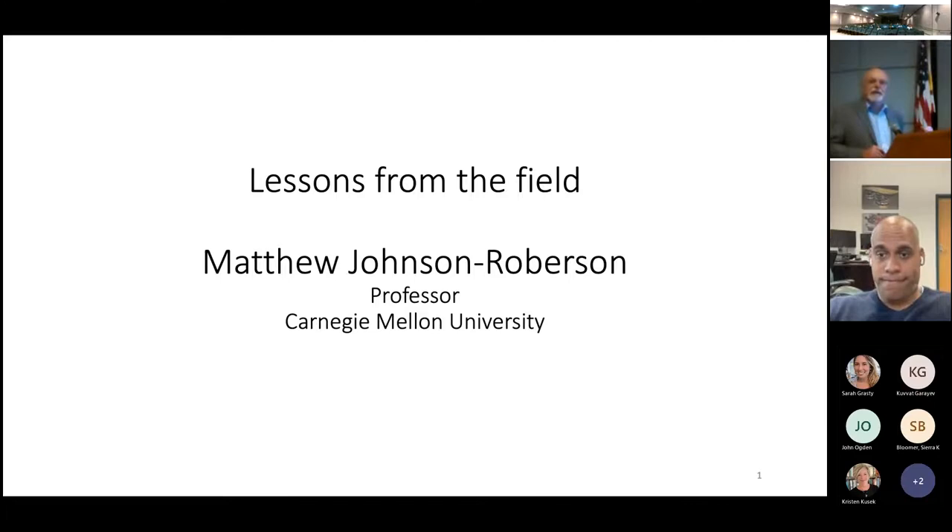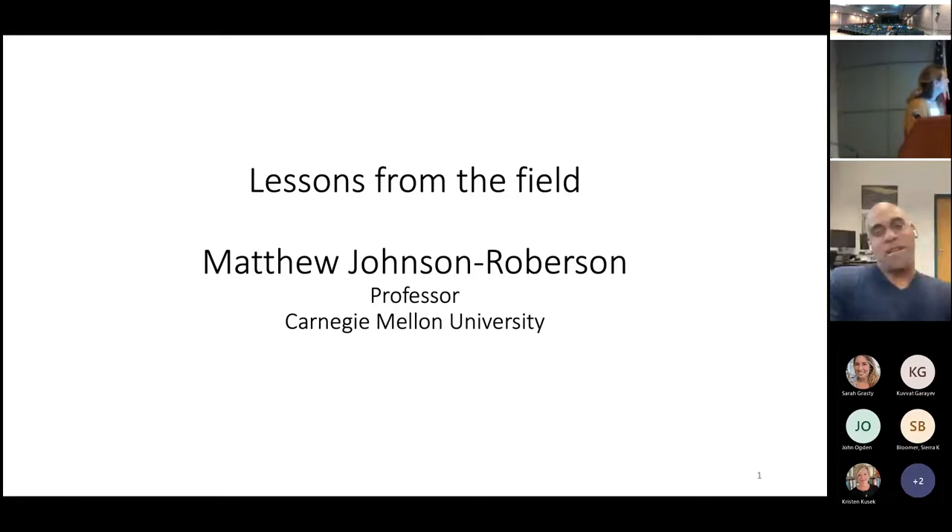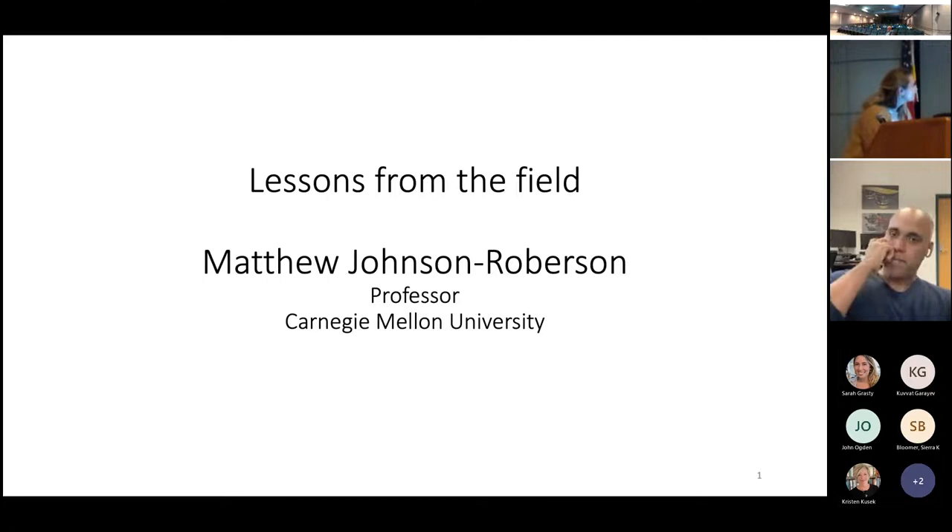Thank you so much, I really appreciate the invite. I'm excited to talk to everybody. I have been at a number of landlocked places but continue to do underwater robotics — I don't know what that tells you about me, perhaps I'm just stubborn. University of Sydney was on the water, so that's the one counter example. I'm going to talk about some examples from what we call field robotics — the deployment of robotic systems. I'll focus for this audience on the underwater stuff, but lots of the same technology underlies ground vehicles, self-driving cars, and aerial vehicles.